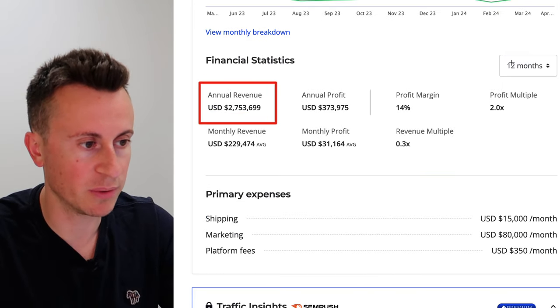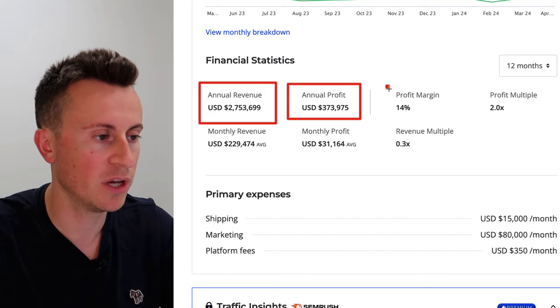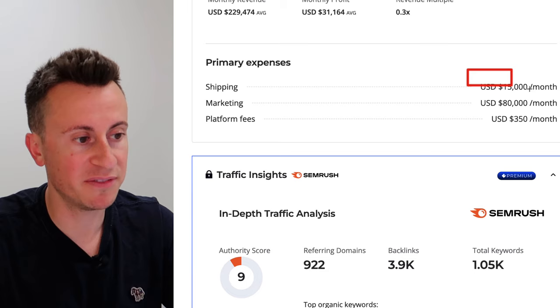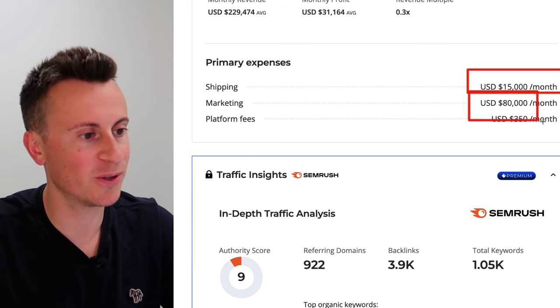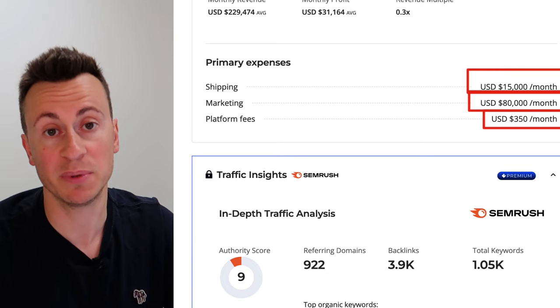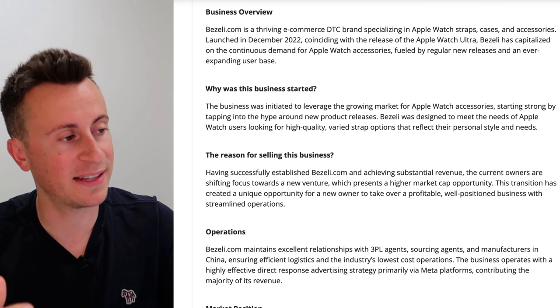In summary: $2.7 million from the past 12 months, an annual profit of $373,000, which translates into a profit margin of 14%. They're currently spending $15,000 a month on shipping, $80,000 on marketing each month, and platform fees of $350 — that will be their premium Shopify subscription. Let's have a look at their setup.